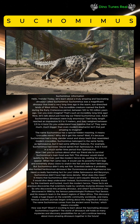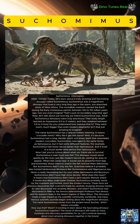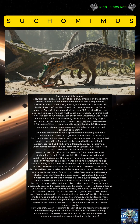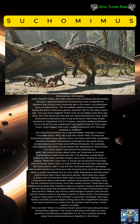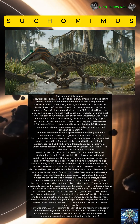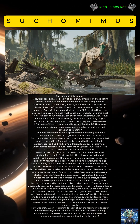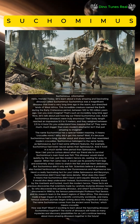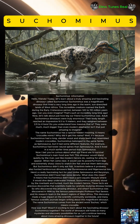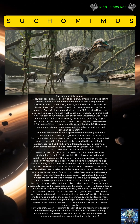Now let's talk about what our friend ate to survive. Suchomimus's main food was fish. This dinosaur would stand quietly by the river, just like modern herons do, waiting for prey to appear. When fish came near, it would use its powerful front legs and extremely sharp claws to snatch the fish. But Suchomimus didn't only eat fish — scientists believe it probably also hunted herbivorous dinosaurs like Rebbachisaurus and Nigersaurus too.